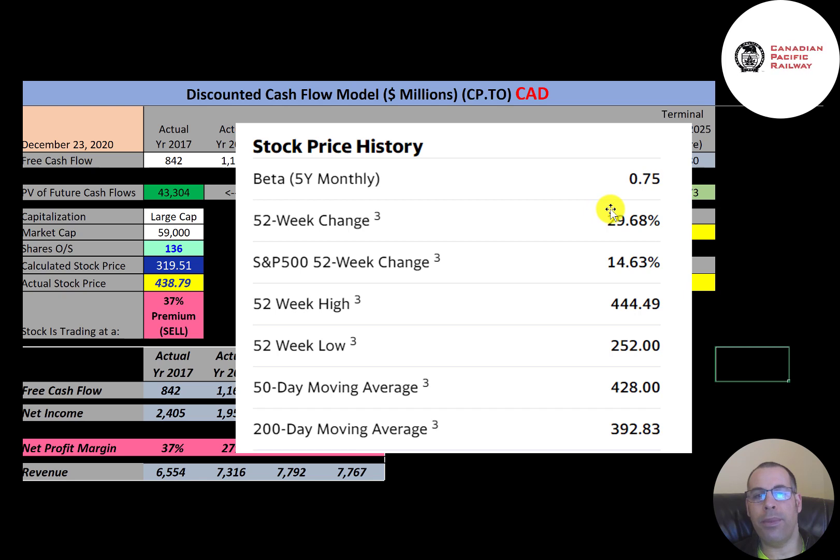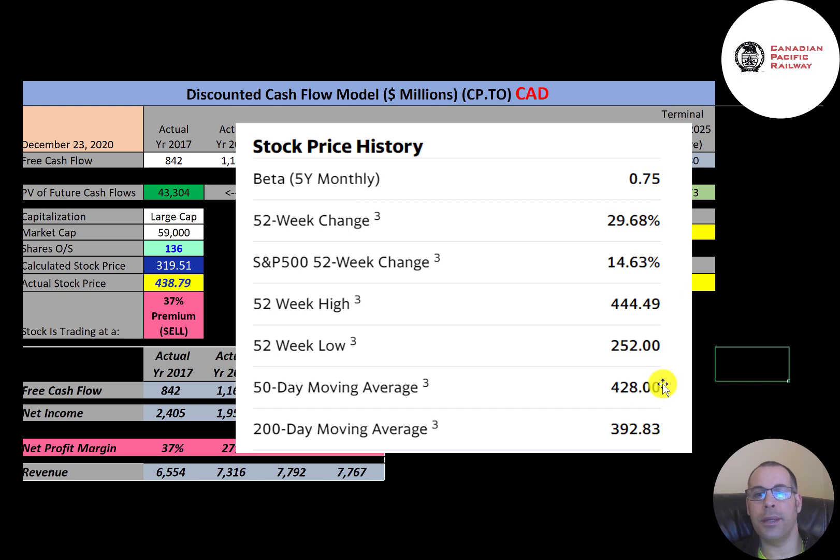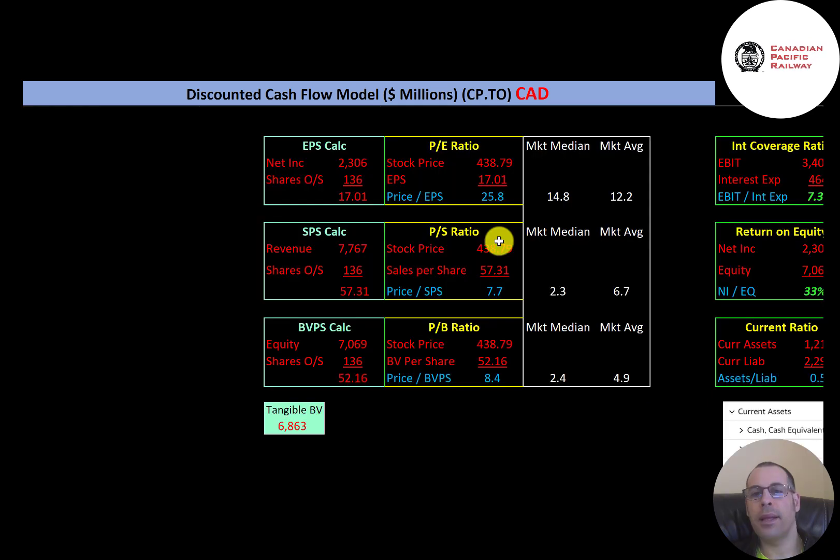The stock is doing much better than the S&P — up 30% in the past 52 weeks while the S&P is up 15%. The 52-week low is $252 and the 52-week high is $444. The stock is trading above its 50-day and 200-day moving averages, so it's on an uptrend. When the 50-day moving average moves above the 200-day moving average, that's called the golden cross — a bullish signal. Of the 135 million shares outstanding, 123 million are on float; 79% of shares are held by institutions, and it has a very low short percentage of 0.66%.